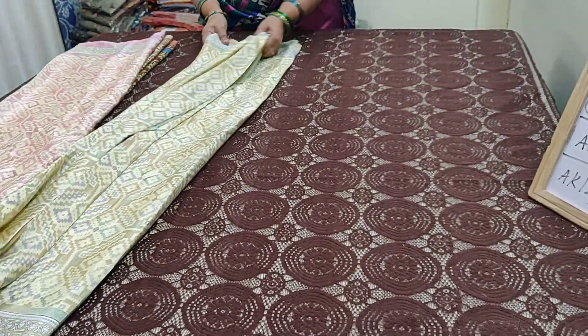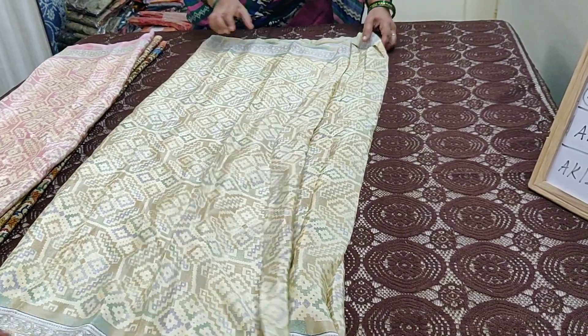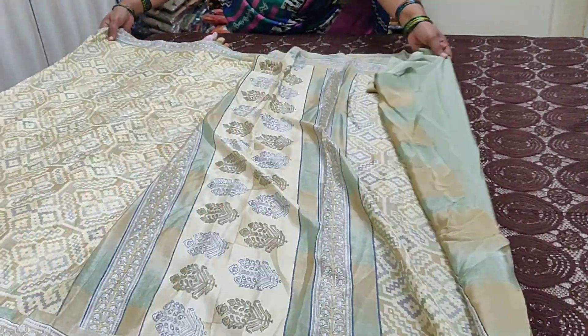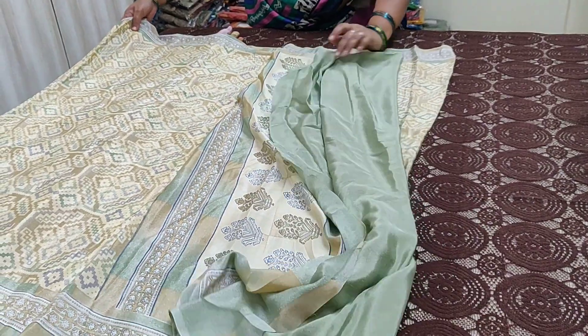Saree number AK123. This is the body of the saree. Pallu, and this has a plain blouse.